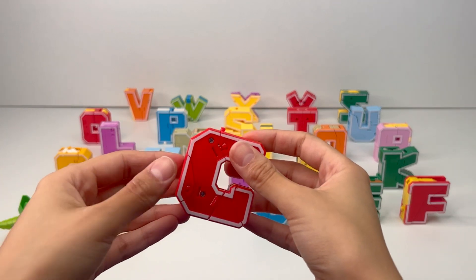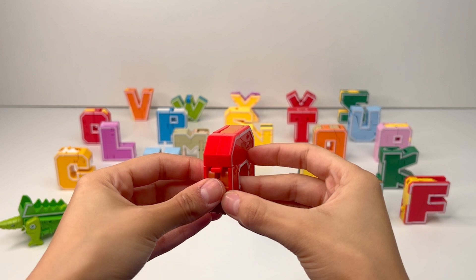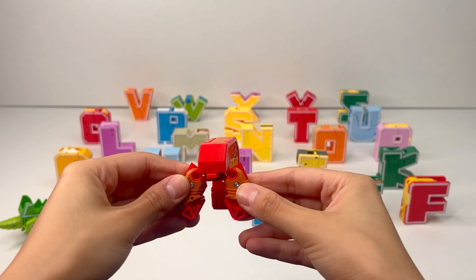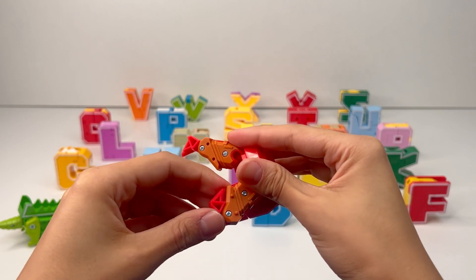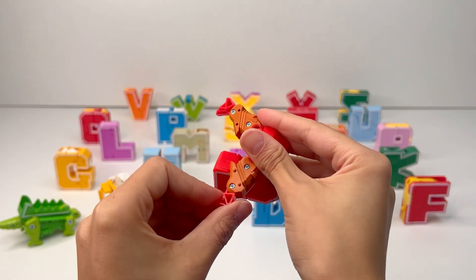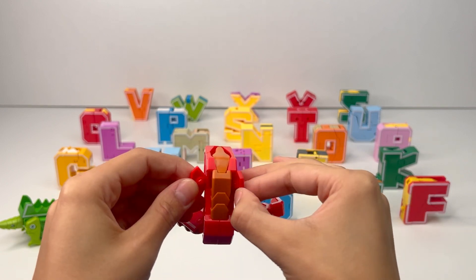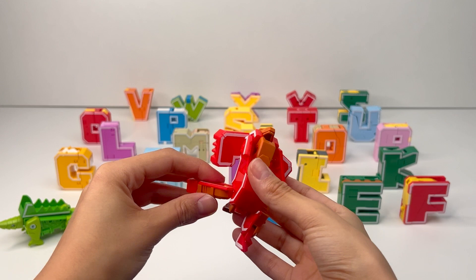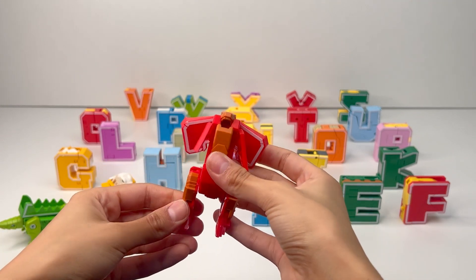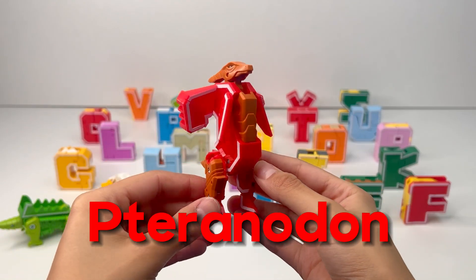The third letter of the alphabet is C. Let's find out what it transforms into. I think these are supposed to be legs, because this is a foot. Let's get this one. Now let's see what we got up here. Let's open this one. Here's the tail. Let's fix the legs, the arms, and the head. It's a pteranodon.